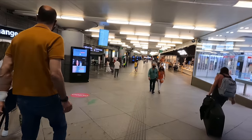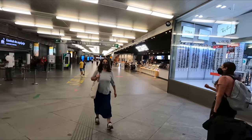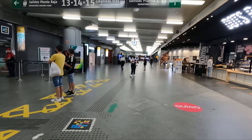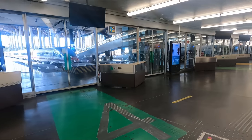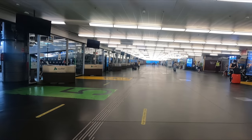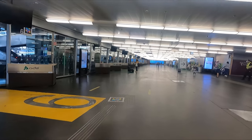As is always the case in Spain, you have to go through a security check in order to access the departure lounge for high-speed services. This just involves putting your bag through an x-ray machine and walking through a metal detector — you won't encounter any limits on liquids or the like as you would in airports. The security check was quick and simple, only taking a couple of minutes, after which you'll find yourself in a departure lounge with some seating and an overpriced cafe.